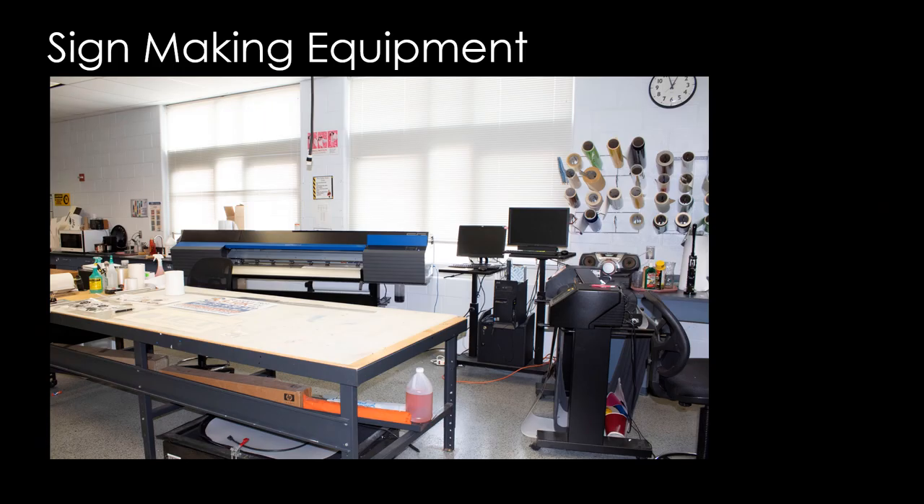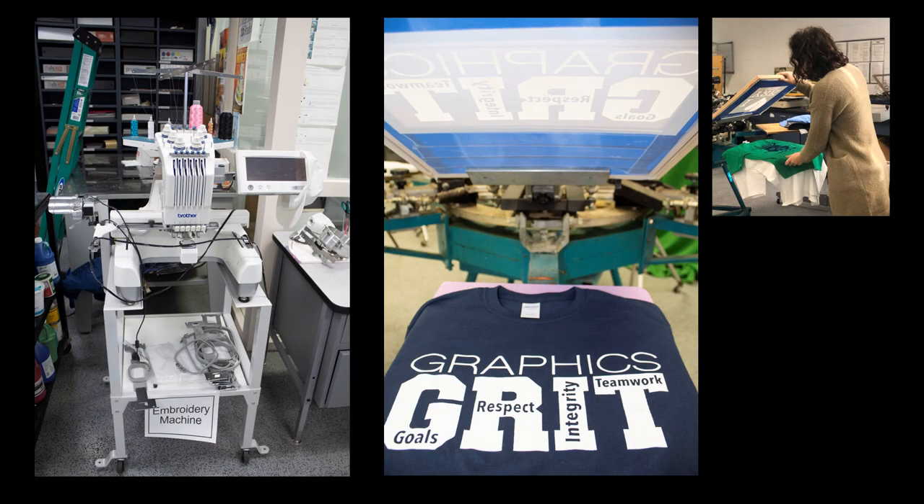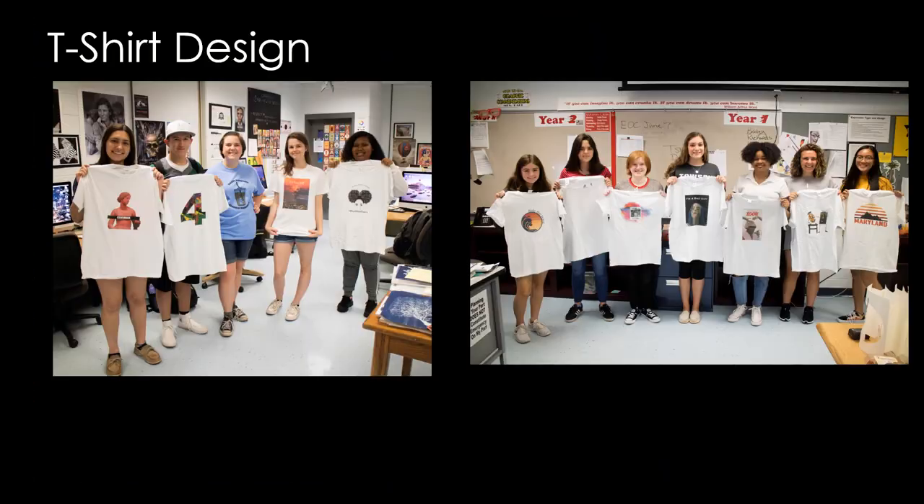This is our sign production equipment. We have an embroidery machine. We have a silk screen machine. Students are holding up t-shirts that they designed — it's always a fun project.